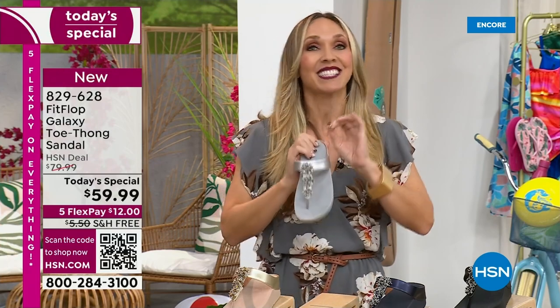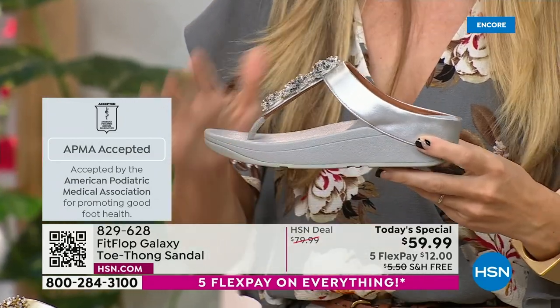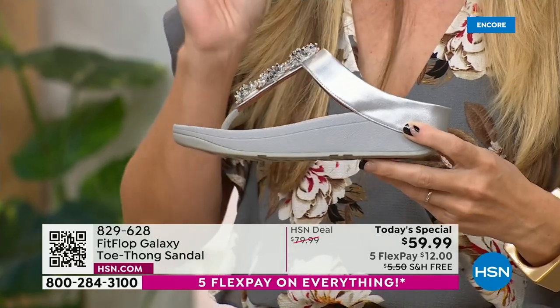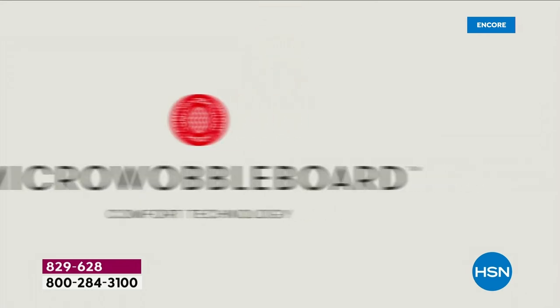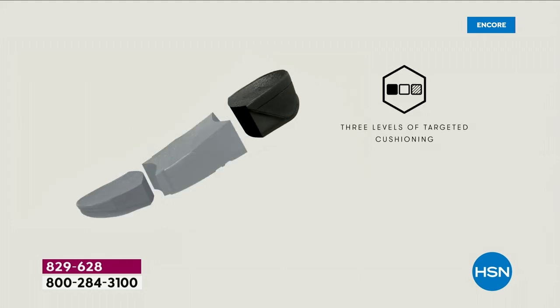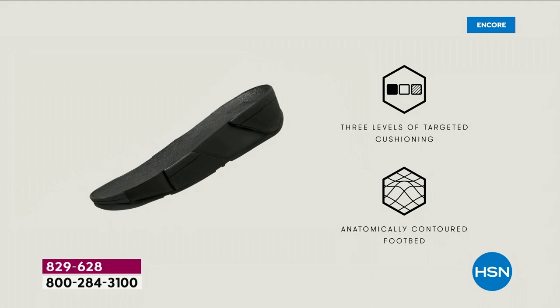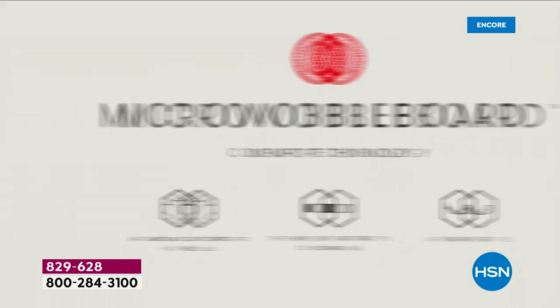One of the things that makes FitFlop so special — we are approved by the American Podiatric Medical Association. That is a huge deal. It's not pay to play, so we have to earn that through creating shoes that promote foot health. It all starts with that micro wobble board technology. Every sole is created by Dr. Kim Lilly, a doctor in biomechanical engineering. This triple density foam absorbs shock and diffuses pressure — it's actually shaped like a foot. A lot of sandals are just flat like pancakes, and they're horribly bad for our feet.